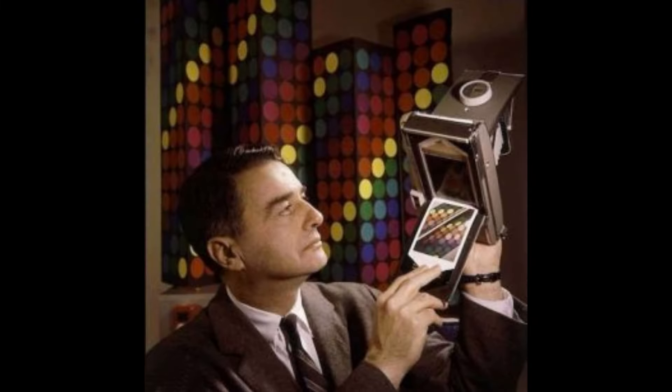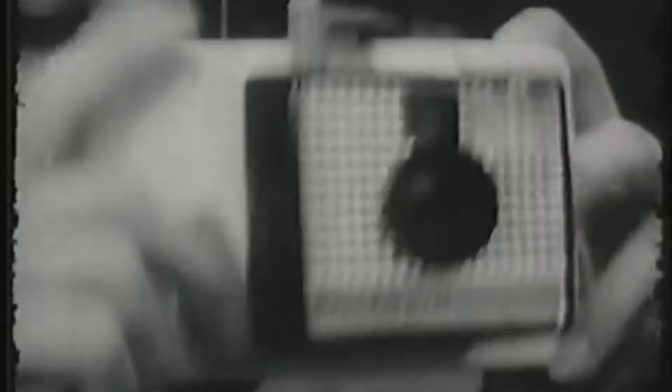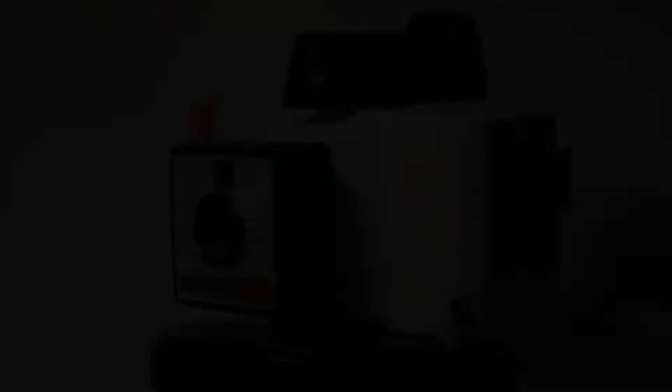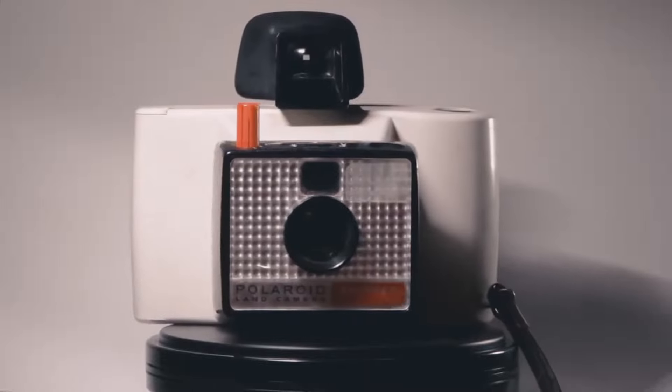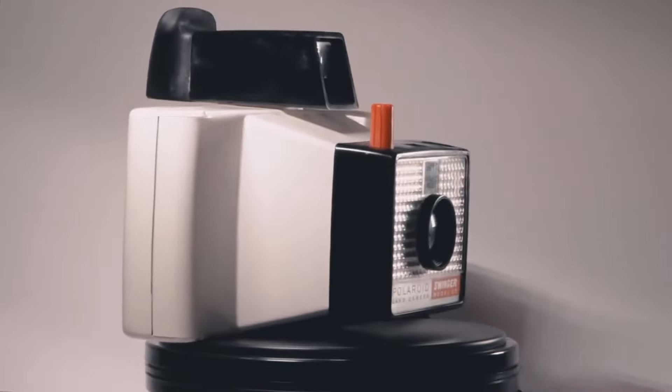The Swinger was designed by Henry Dreyfus and featured a sleek modern look that appealed to the style of the era. With its yes indicator, users knew exactly when to snap the perfect shot, and in a minute they had their print. This was a revolutionary concept at the time, as traditional film cameras required film development, a process that could take days. Advertised with the catchy slogan "it says yes,"